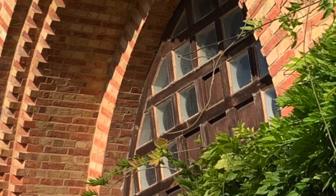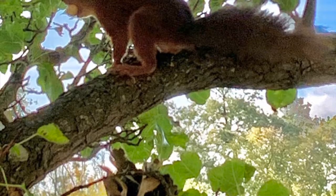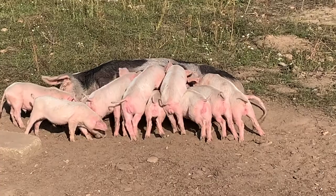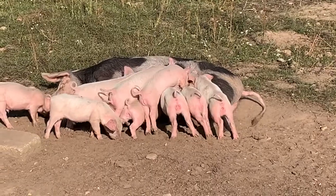Our visit clashed with morning mass, but we were able to walk around the grounds, where I spotted my first red squirrel, and we were able to watch the piglets fighting for a space along their mother's row of ever-ready teats.